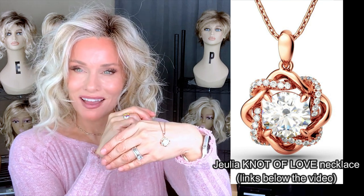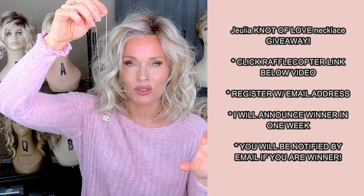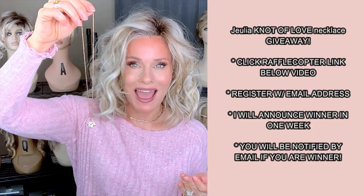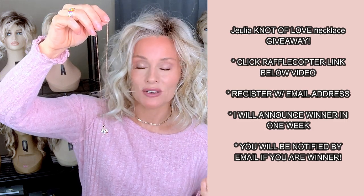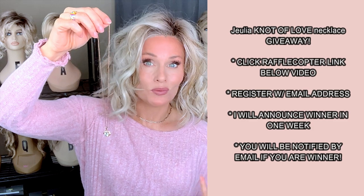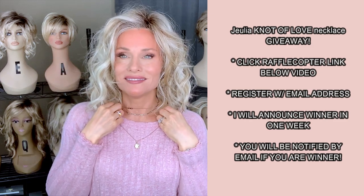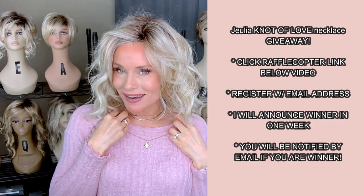Especially in the summer, I don't wear a whole lot of necklaces. So what you need to do to register for this contest is drop below the video and locate the Rafflecopter link. It'll say 'Julia Knot of Love giveaway entry link.' If you click on that link, it'll just ask you for an email address. I'll keep this open for a full week, do the drawing, and reach out to the winner by email. Make sure that the email address you provide is the one where you can be reached if you are the winner. I'll post the winner down below in the description box as well. This is an $85 value by Julia. I'll also post the link if you want to explore the actual review and the product at Julia.